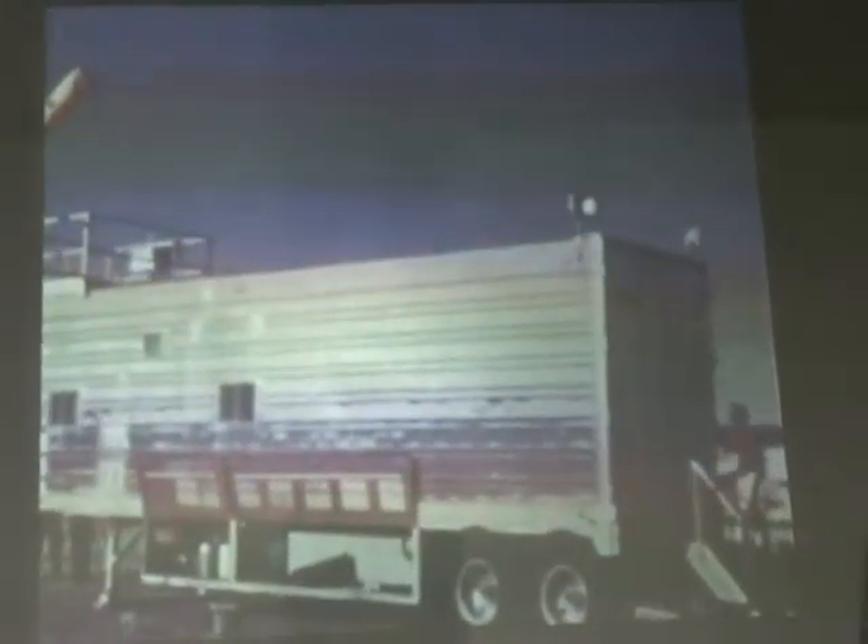Some rare footage of the airplane, and this is where they did the sound testing on it — out at Crows Landing.